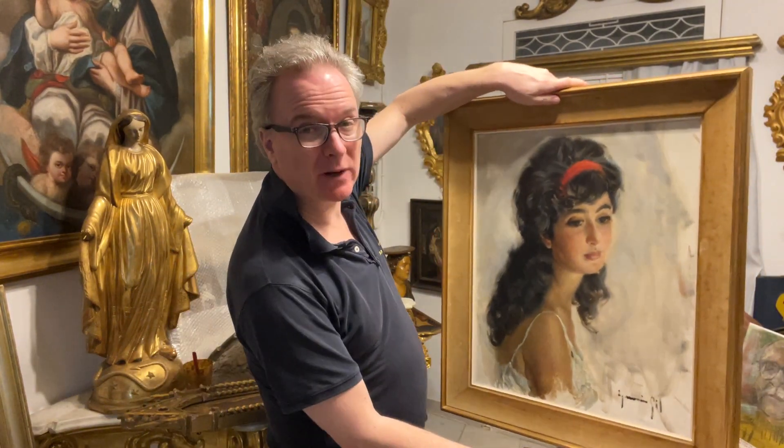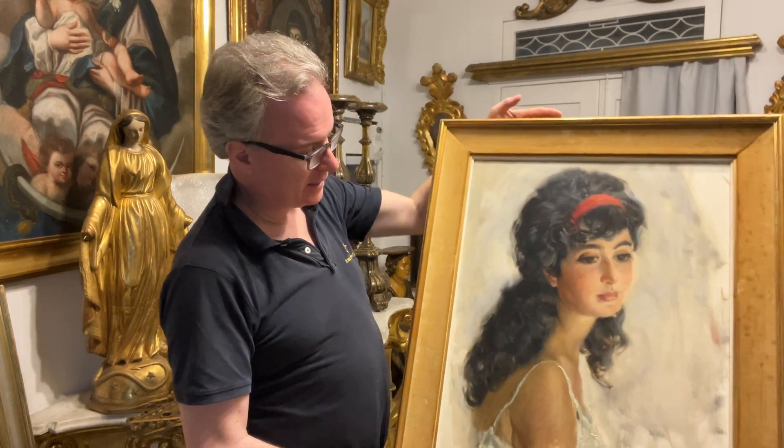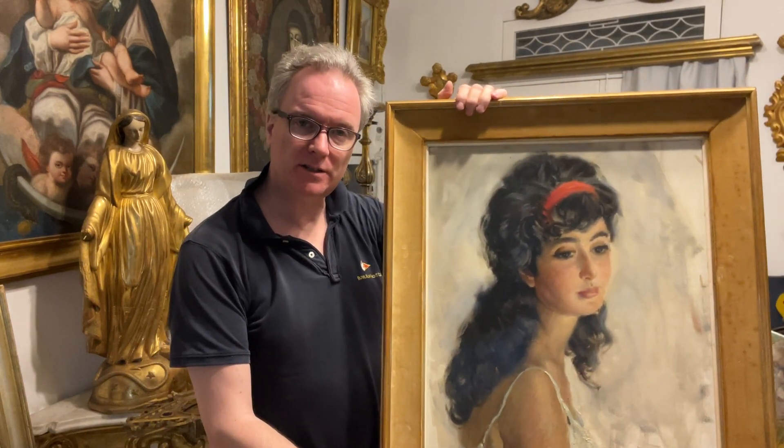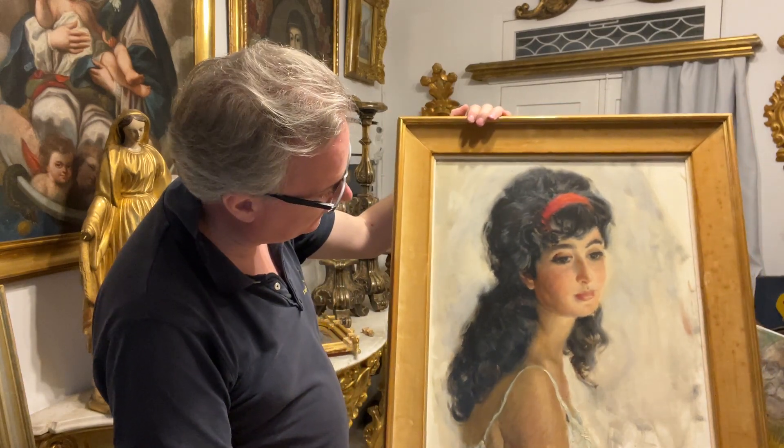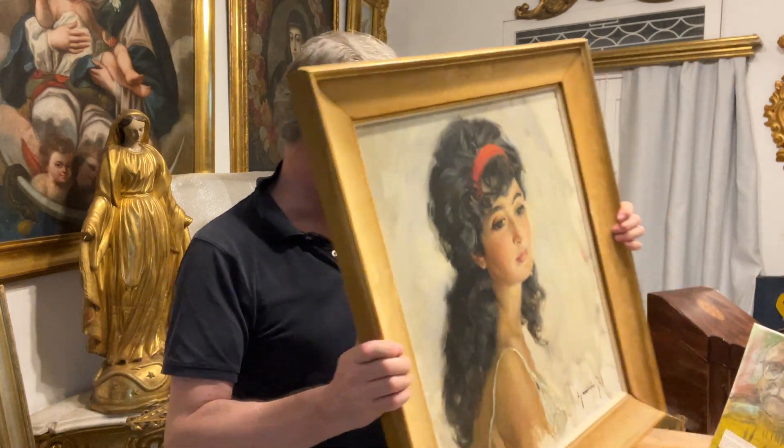This is a Spanish picture by a Spanish artist — a Spanish oil on canvas, probably dated from 1960. I'll show you the back to start with.